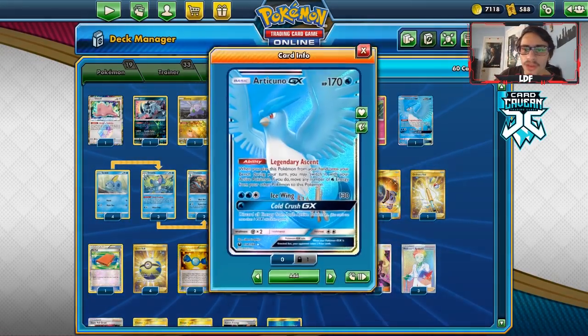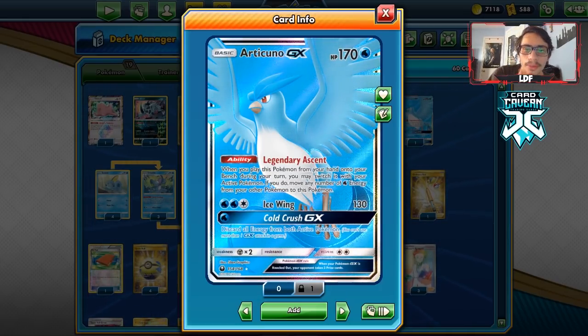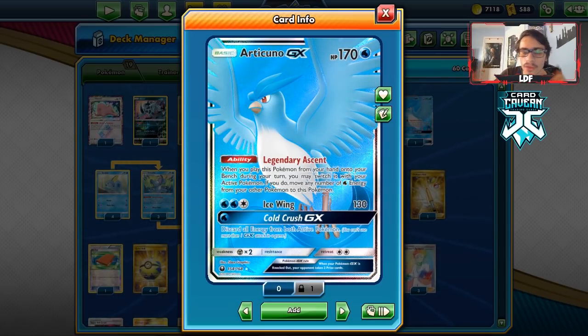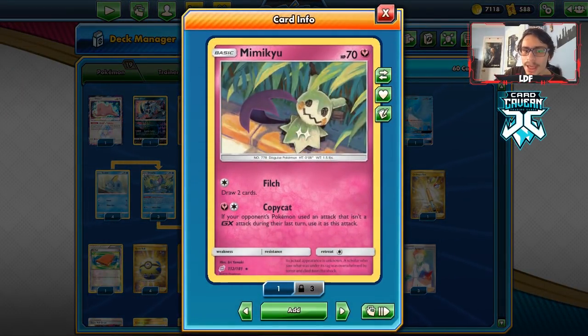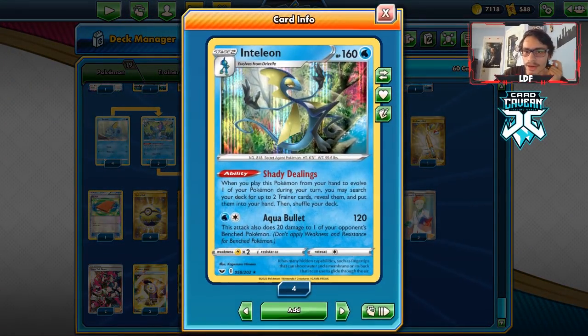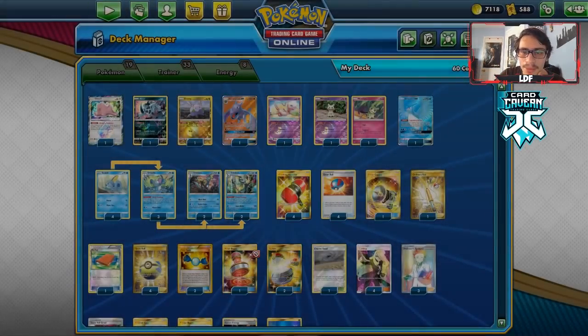I am playing Articuno — we can use Cold Crush to discard all energy from the opponent's active. I'm playing both Mimikyu. The reason behind Copycat Mimikyu is we can use it with Aurora Energy and Counter Gain. The deck plays two Counter Gain, which allows you to attack for one energy. We can use Counter Gain and Copycat to knock out an ADP if they get an Ultimate Ray off, or Copycat to knock out a Zacian.